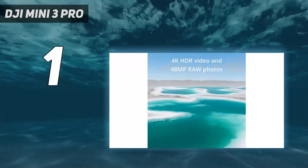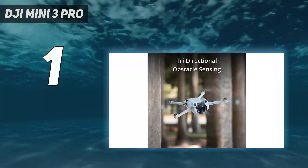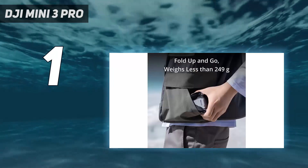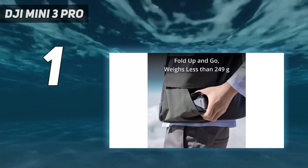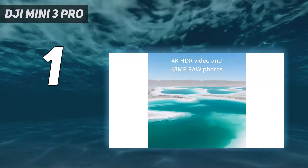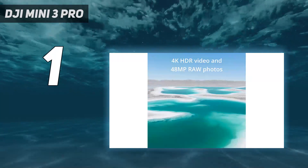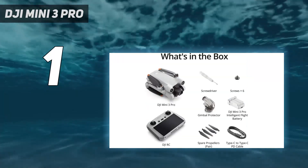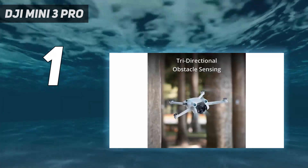And number 1: the DJI Mini 3 Pro. The DJI Mini 3 Pro is the most powerful and, in our book, the best compact drone you can buy. It has a premium price tag, but the Mini 3 Pro is a huge upgrade on the Mini 2 if you can justify the extra cost. For the money, you get a far superior camera, obstacle avoidance sensors, and a range of features that you'd normally only find on larger drones.